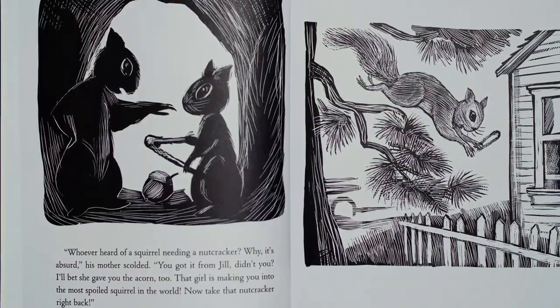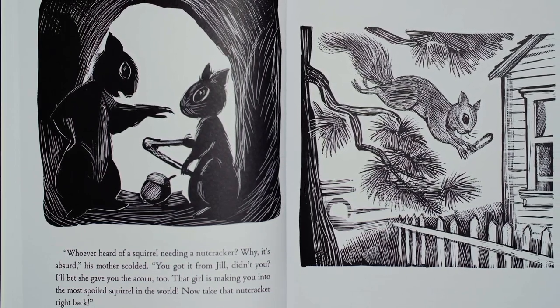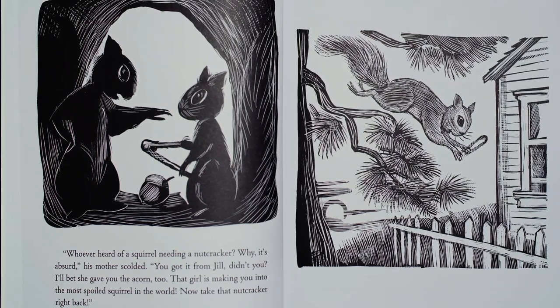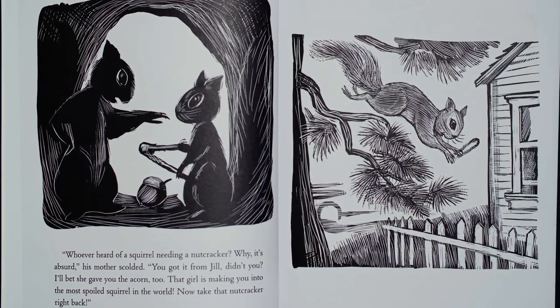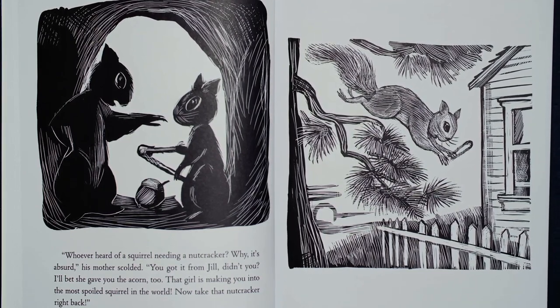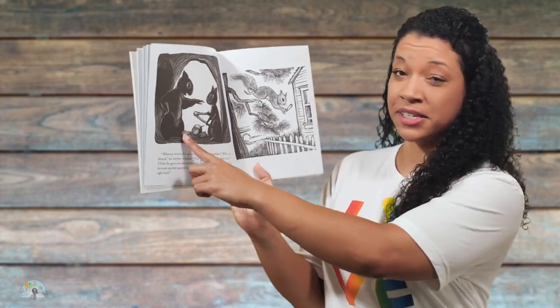Who ever heard of a squirrel needing a nutcracker? Why, it's absurd, his mother scolded. You got it from Jill, didn't you? I bet she gave you the acorn too. That girl is making you into the most spoiled squirrel in the world. Now, take that nutcracker right back. I think mom is serious. Has your mom ever given you that look?